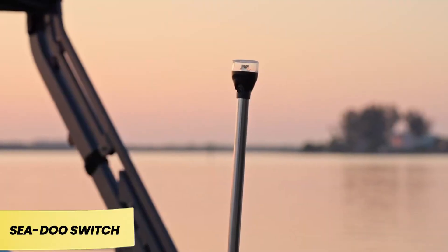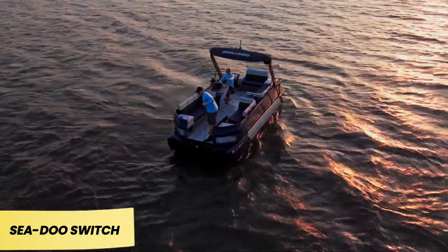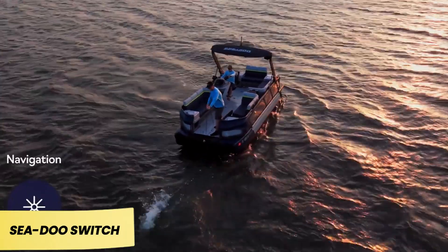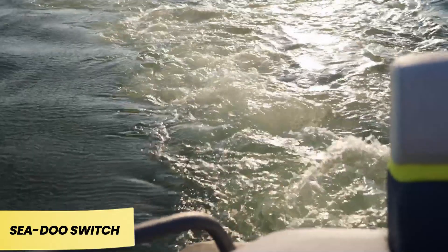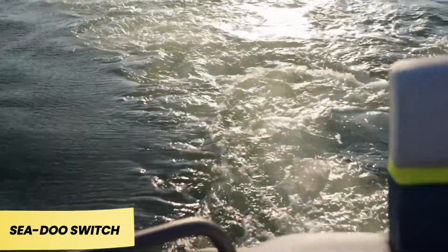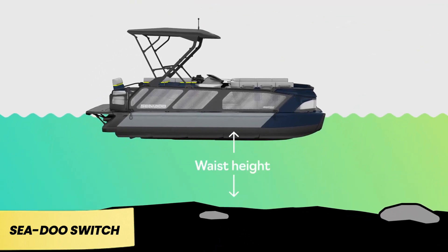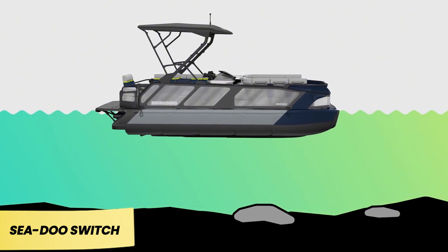Available in lengths ranging from 4 to 5.8 meters, it can accommodate between 5 and 10 passengers. It comes with a trailer and a modular deck, allowing for customizable layouts. One of its most attractive features is its built-in engine, similar to those found in Sea-Doo jet skis, eliminating the need for an outboard motor. Even the base model packs a solid 130 horsepower, ensuring a fun and dynamic ride.